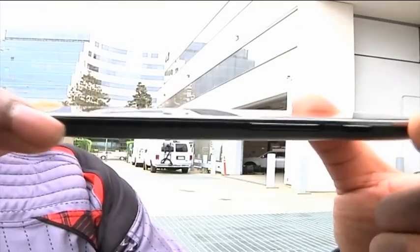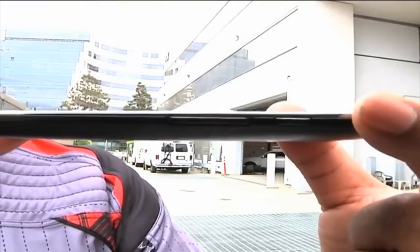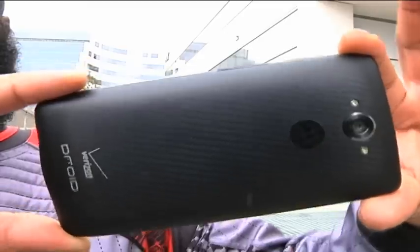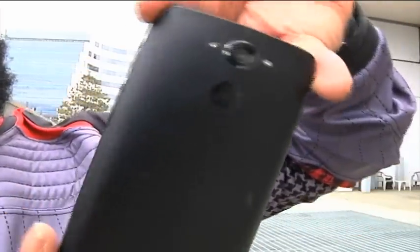Currently, this phone is $200 on a two-year contract, and $600 outright. That's for the red or black 32-gigabyte version.